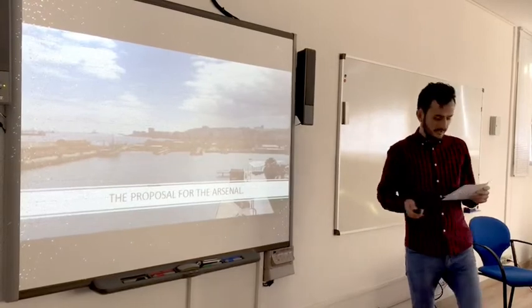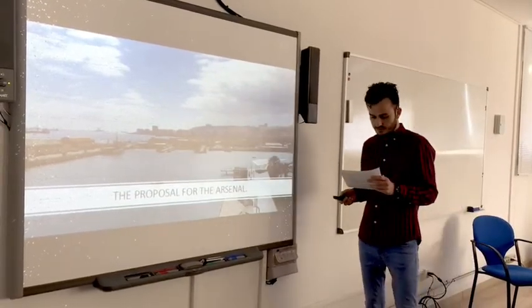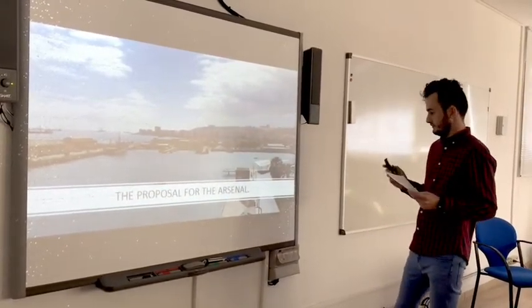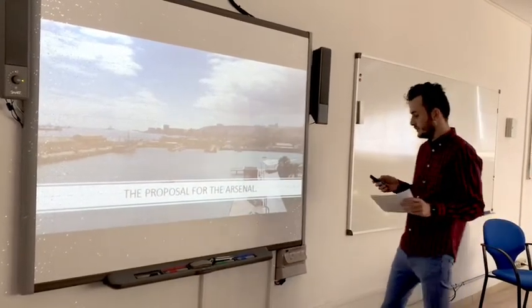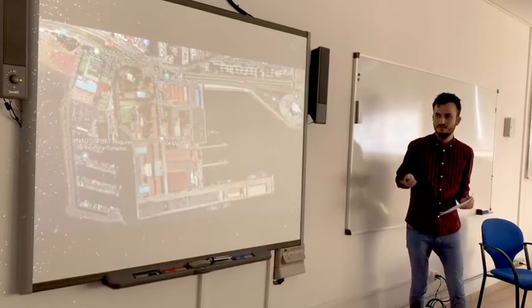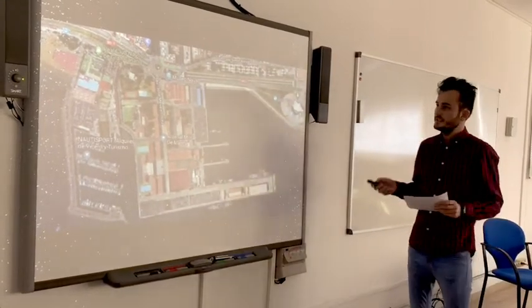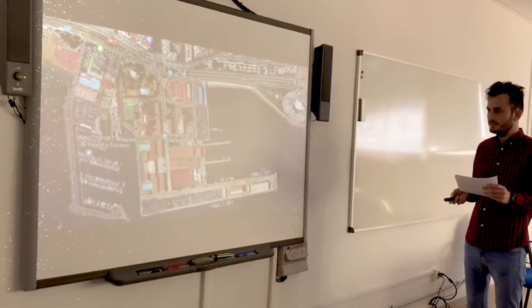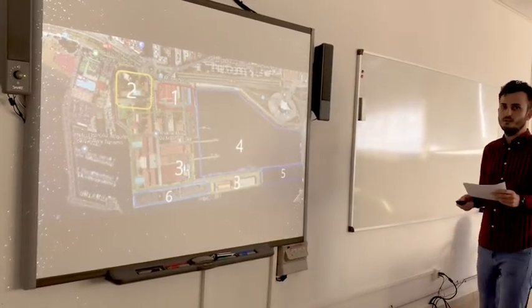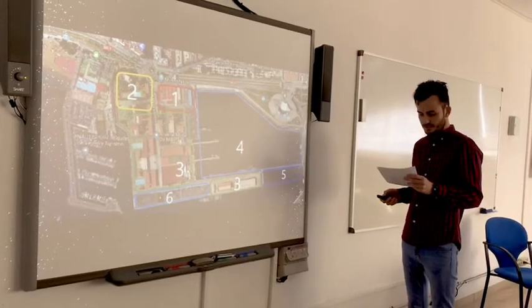Now, the project that I want to develop is the following. This is the area of the Arsenal. There are some monuments and many things that are very important. There are six actions that I will develop.